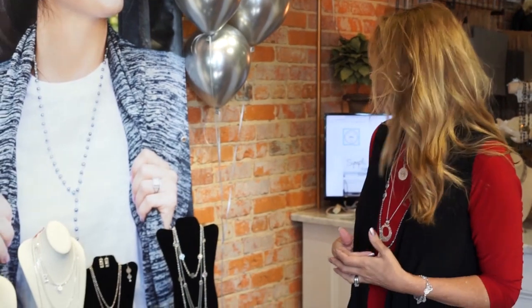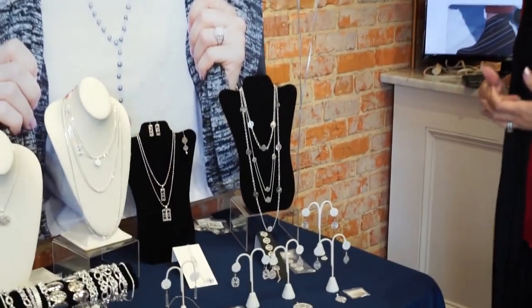We've got two full tables of jewelry brought in specially for this trunk show. A lot of new pieces and a lot of layering pieces that we didn't have in stock before, so a lot of fun gift ideas and sets that you can put all together.